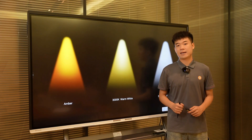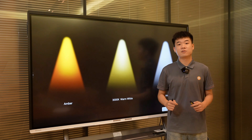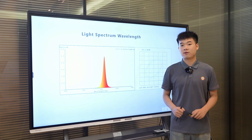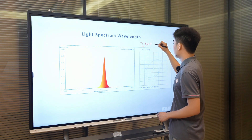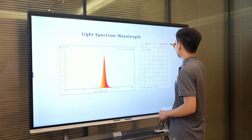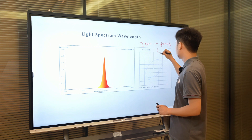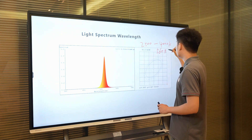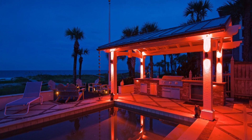In contrast, amber light with its longer wavelengths appears relatively darker and is less likely to confuse them. Amber light generally falls within the range of 2500 to 4000K and starts at a wavelength of 560 nanometers. Moreover, longer wavelengths such as red light are also recommended.